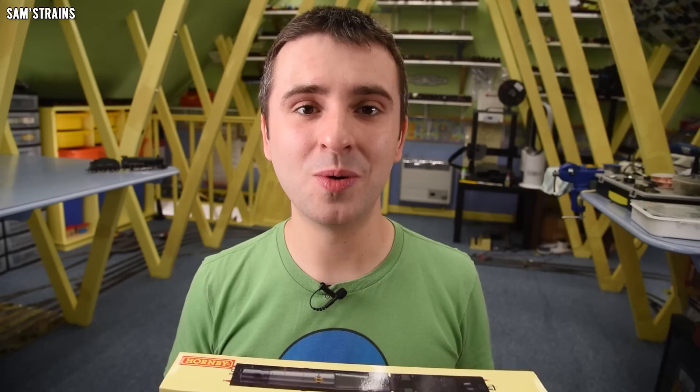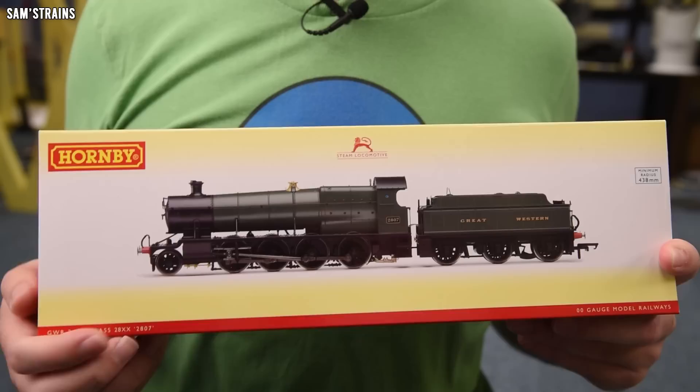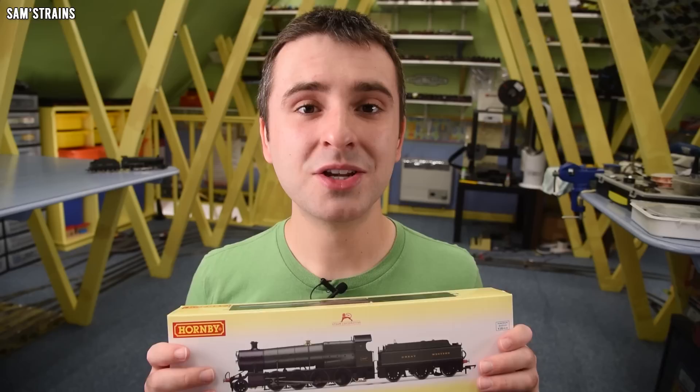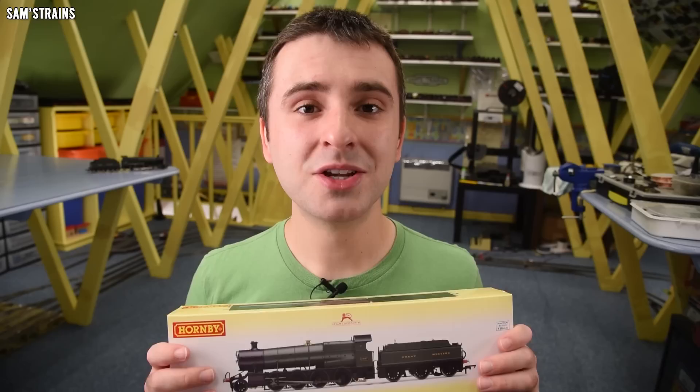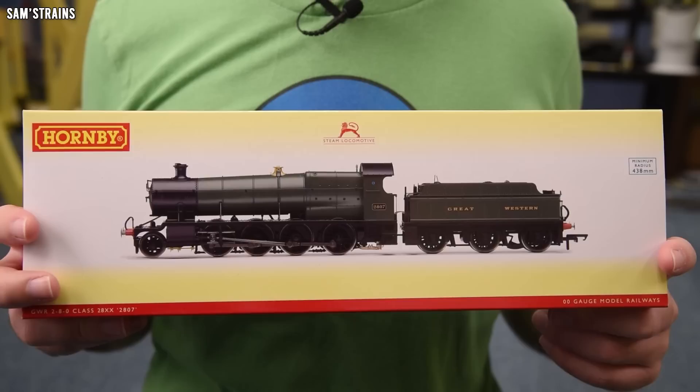I'm hoping to show you a locomotive you might not have seen before, and also perhaps drum up a little bit of interest around it — which might induce Hornby to re-release the model, because I think it's well worth it. So I've got a couple of questions for you in the comments: first, were you aware of this version of the model? And second, if Hornby were to bring this back, would you buy one? Keep those questions in mind as I do this review.